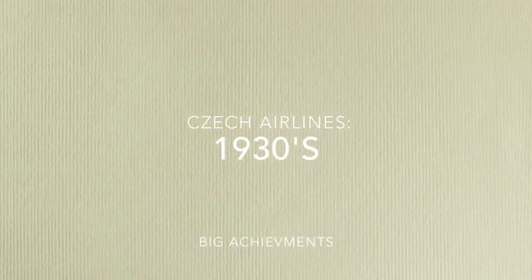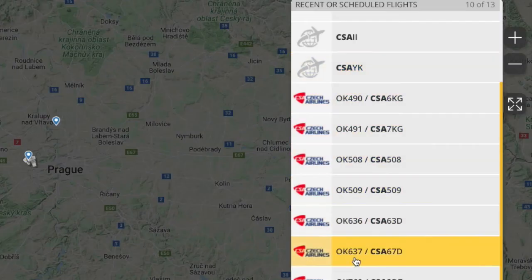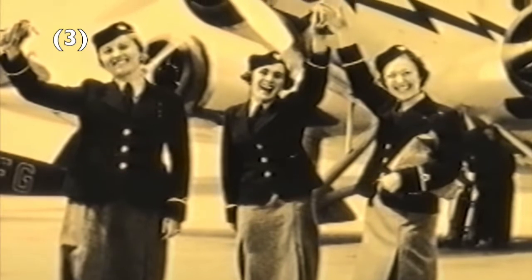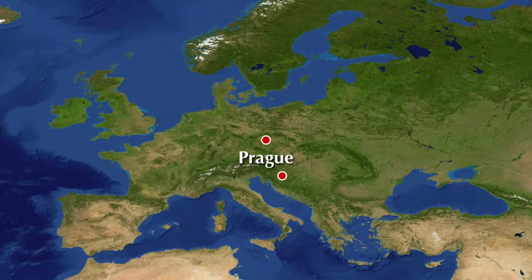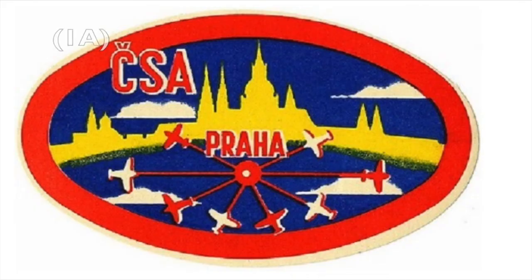In 1930, the airline was granted the callsign code OK, which it still has to this day, and on July 1st of that same year, the first international route was launched from Prague to Zagreb. In 1937, CSA became one of the first airlines to welcome cabin crew on board. At the onset of World War II in 1939, CSA temporarily ceased operations until 1945.